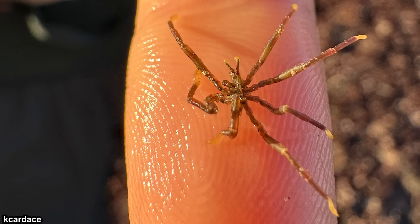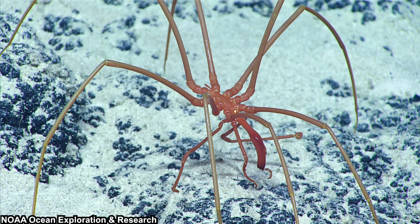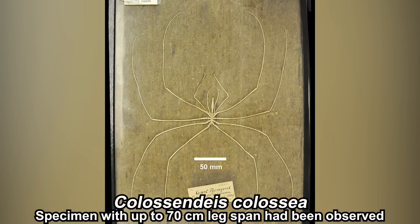Sea spiders can be really small — for example, members of the Austrodechidae family tend to be around 1–2mm long. Meanwhile, some can be quite big. For example, some members of Colossendeidae, especially the genus Colossendeis, can have leg spans of around 40–50cm. One of them, Colossendeis colossea, can even reach 70cm, which is giant compared to spiders. Which makes me think — would this creature trigger arachnophobia? If so, that would be awful seeing this giant in real life.